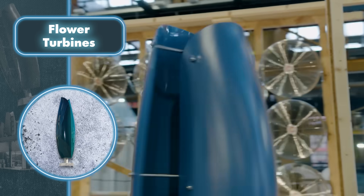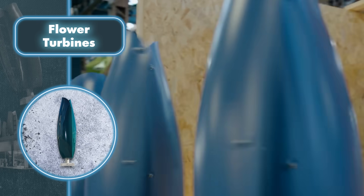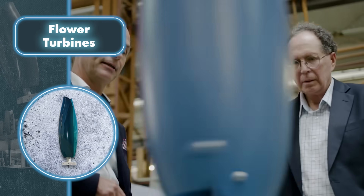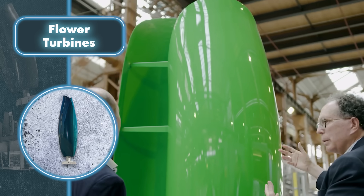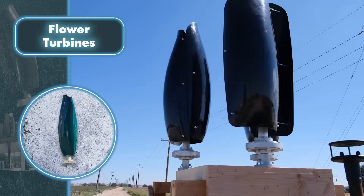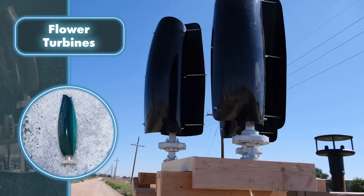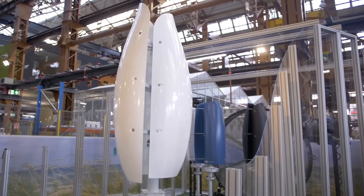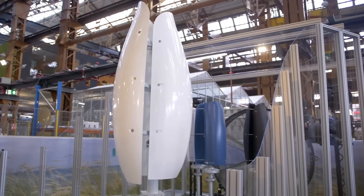The company offers three turbine models: a compact version for homes, a medium-sized model featuring three-foot-long blades, and a larger version with blades measuring 16 feet in length. Setting up and running these turbines is simple, thanks to their user-friendly design and fiberglass build. You can seamlessly hook them up to a battery or to your household electrical grid.